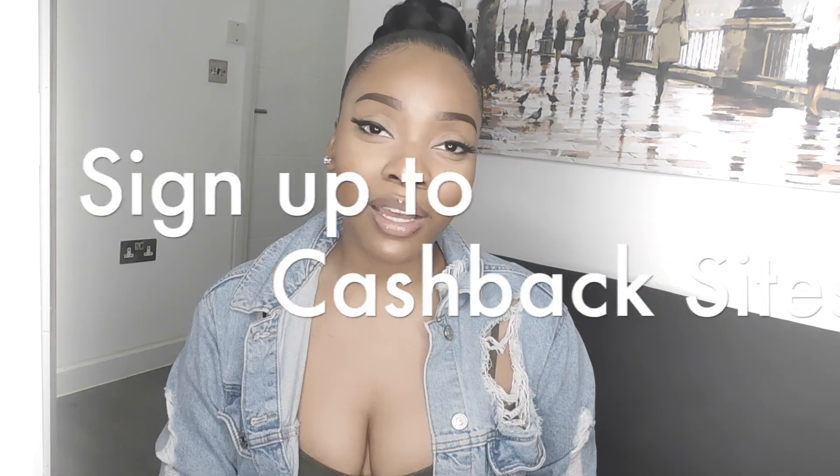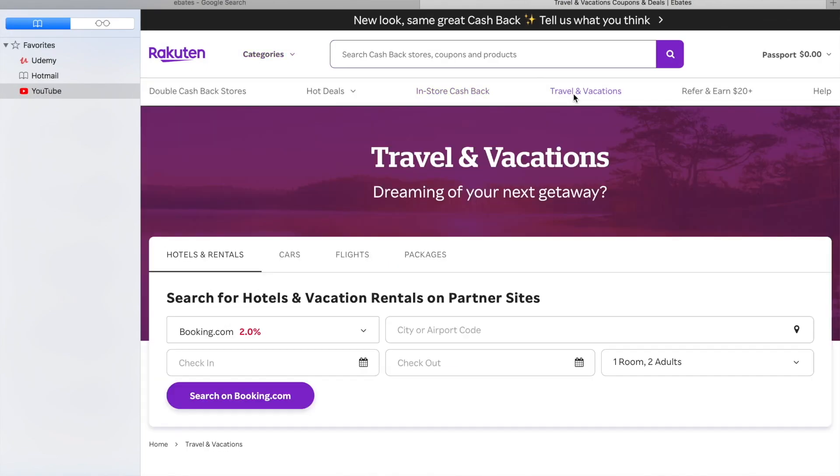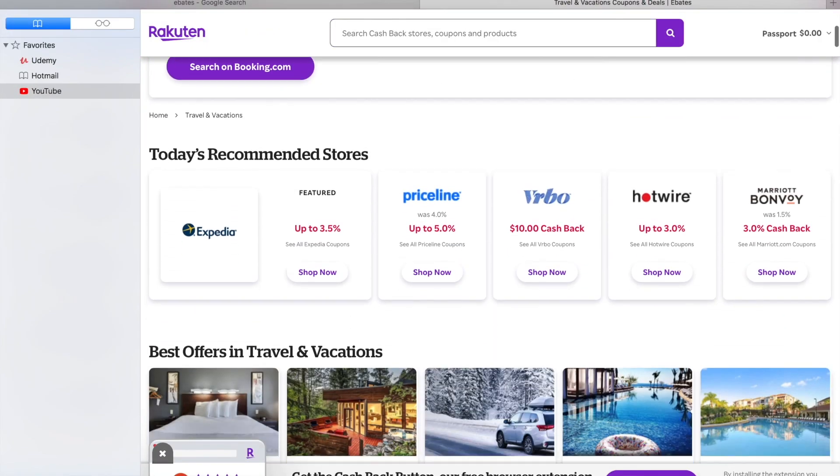Another thing you can do to save — or even make — money while traveling is to sign up to cashback sites. Websites such as Ibotta and Ebates are known for giving cash back on purchases. Anything you were going to spend anyway, you can actually make money back on, and they have loads of offers on car rentals, hotel stays, and more.